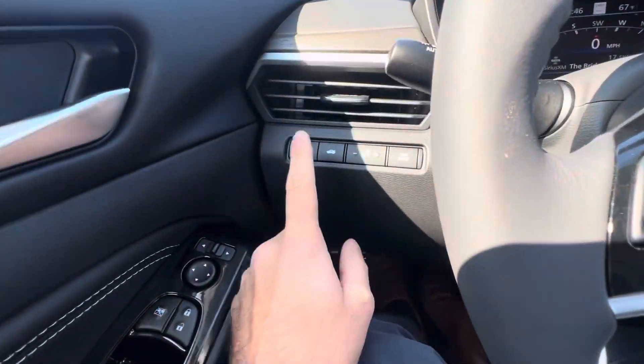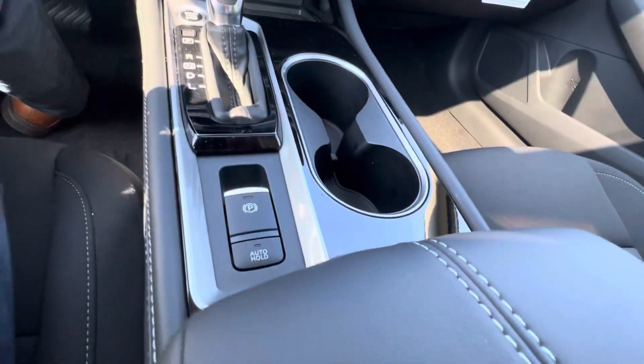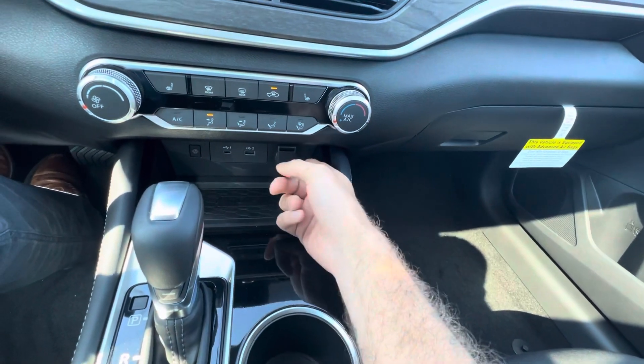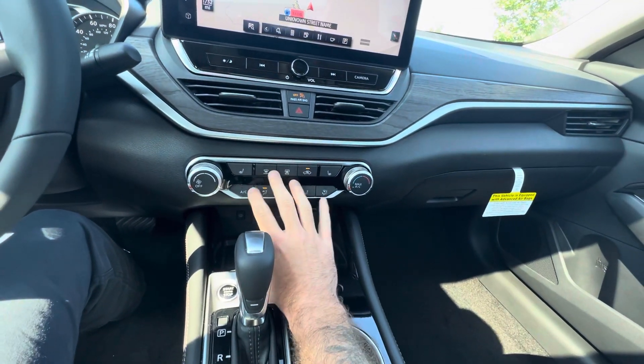Just quickly over here, we have our steering assist button, our trunk release, some pretty general controls here. On this side, we've got an electronic parking brake and our auto hold, our shifter, push button start, USB-C and USB-A charging with a 12-volt option as well for even more charging.